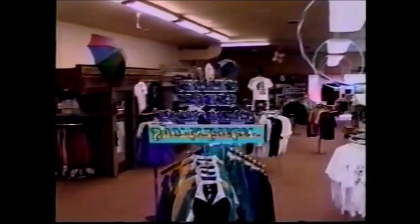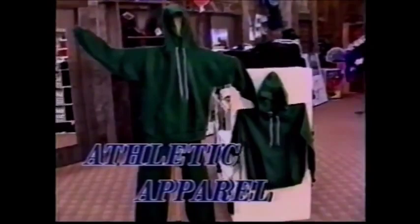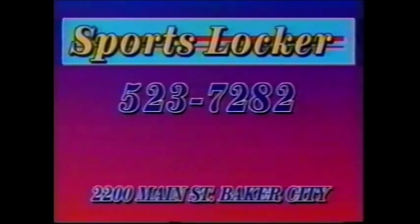The Sports Locker in Baker City is your action sports center. You'll find athletic shoes and hiking boots from Converse, ACS, and Hi-Tec, plus a huge selection of athletic apparel including swimwear, sweats, specialty t-shirts, and team logo windbreakers and jackets. The Sports Locker also has the name-brand equipment you need for camping, backpacking, golf, baseball, softball, racquetball, basketball — even portable baskets and backboards. Whatever your game is, visit the Sports Locker at 2200 Main in Baker City, your sports specialist.